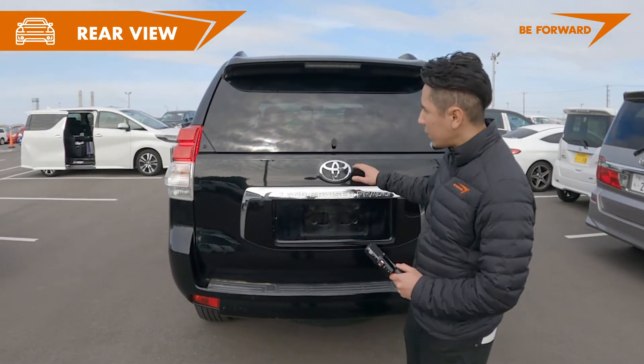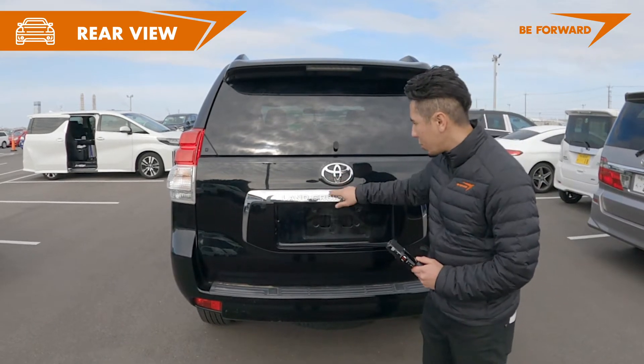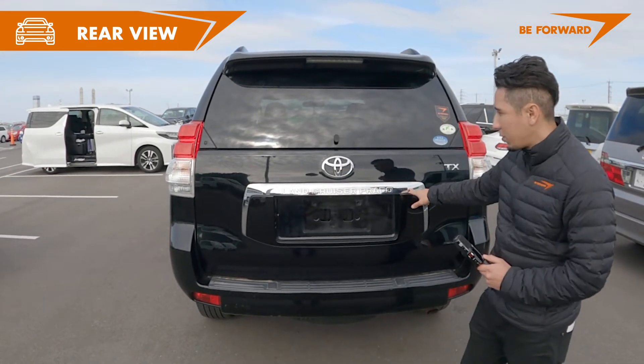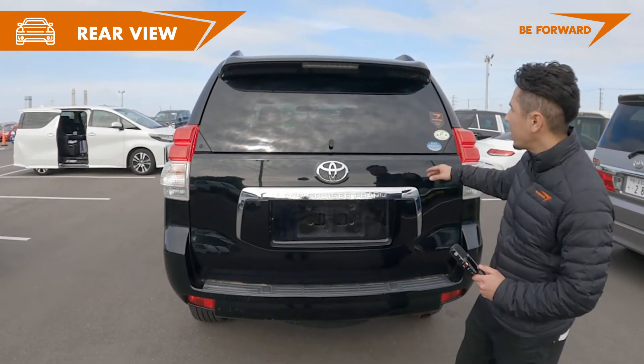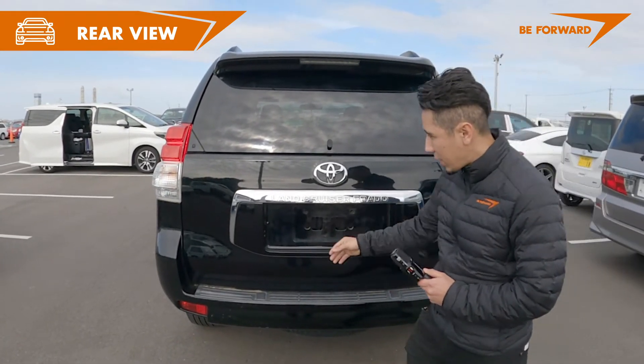Let's take a look at the back. As you can see, this is a beautiful back. Toyota logo, LandCruiser Prado, with the chrome layout. Rear spoilers. Big braking lights. It's very nice.